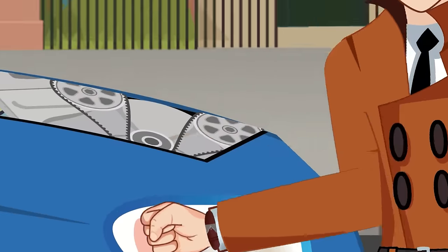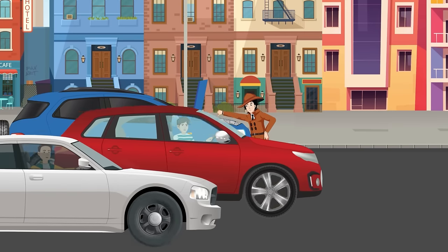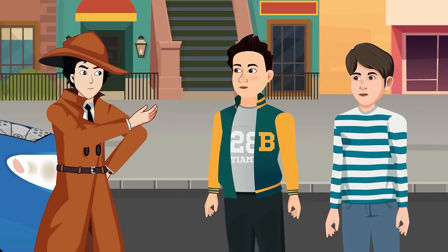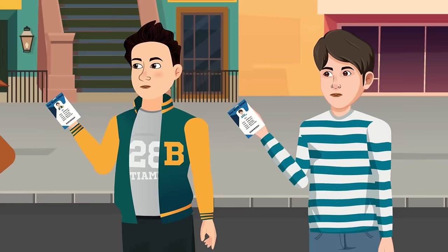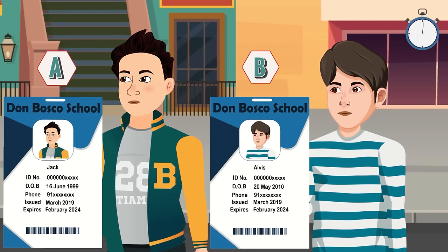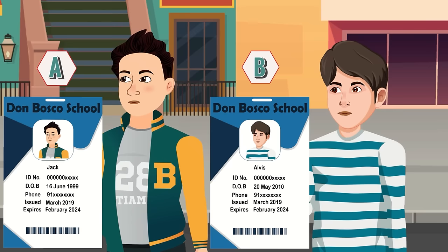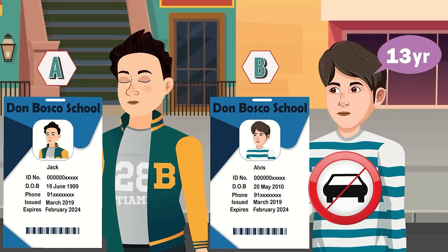Mehul's car broke down and he needed to get to Don Bosco school. Two boys offered a ride and both showed Don Bosco student ID cards. Mehul should get a lift from person A — looking at person B's birth year of 2010, he is only 13 years old and not legally allowed to drive a car.